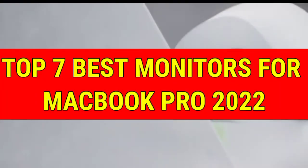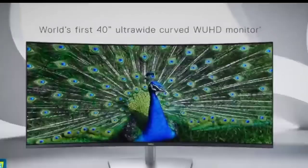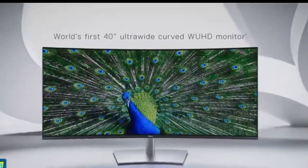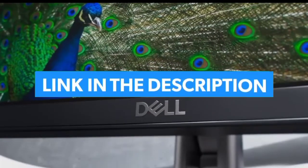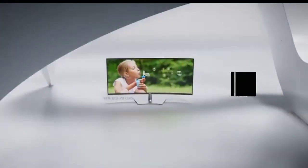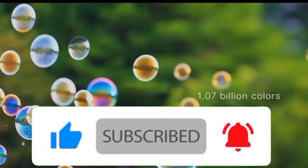Top 7 Best Monitors for MacBook Pro 2022. Through extensive research and testing, I have put together a list of options that will meet the needs of different types of buyers. For more information, I have put links to products in the description. Make sure to check it out, like the video, comment, don't forget to subscribe, and let's get started.